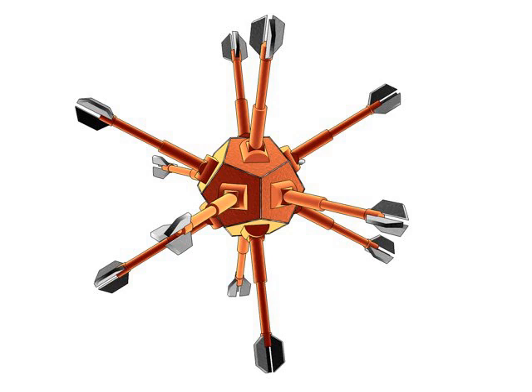Molecular nanotechnology is a technology based on the ability to build structures to complex atomic specifications by means of mechanosynthesis. This is distinct from nanoscale materials. Based on Richard Feynman's vision of miniature factories using nanomachines to build complex products, this advanced form of nanotechnology or molecular manufacturing would make use of positionally controlled mechanosynthesis guided by molecular machine systems.